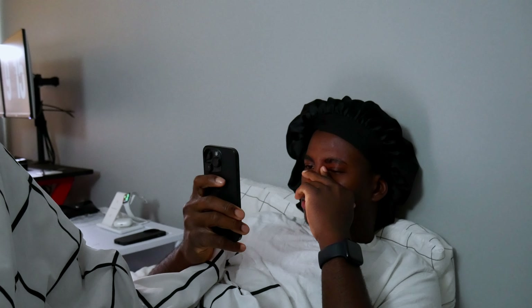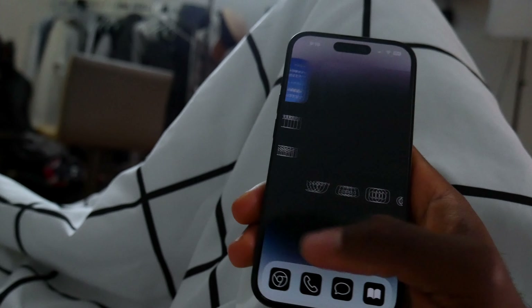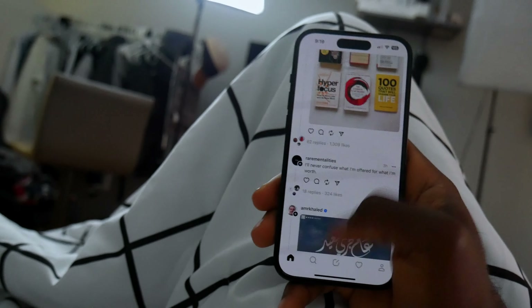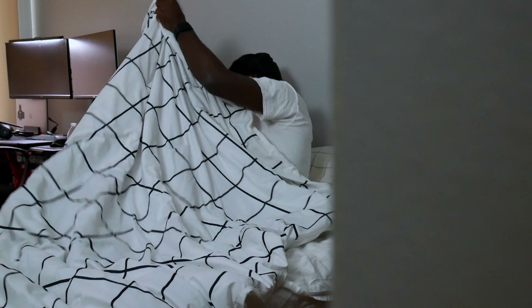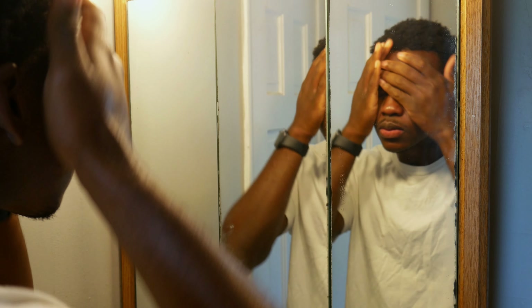I woke up with 100% battery life today and I had to check my phone for things like what the weather would be like outside, notifications that I missed while sleeping, and of course social media. After spending around 10 minutes browsing through my phone, I finally pushed myself to get ready for the day.